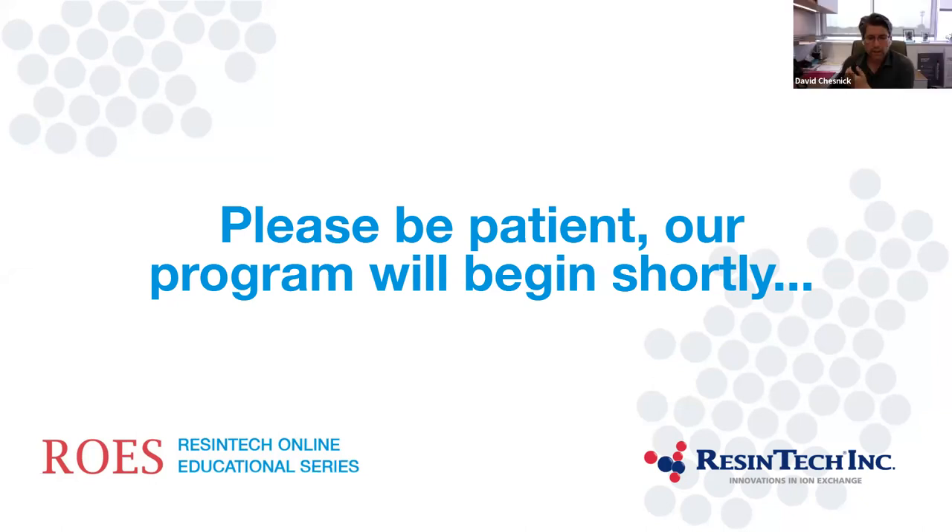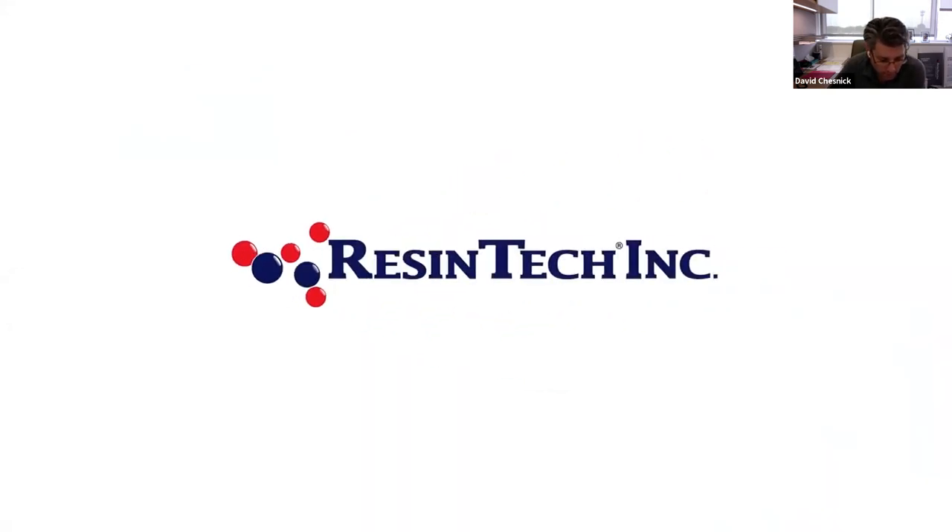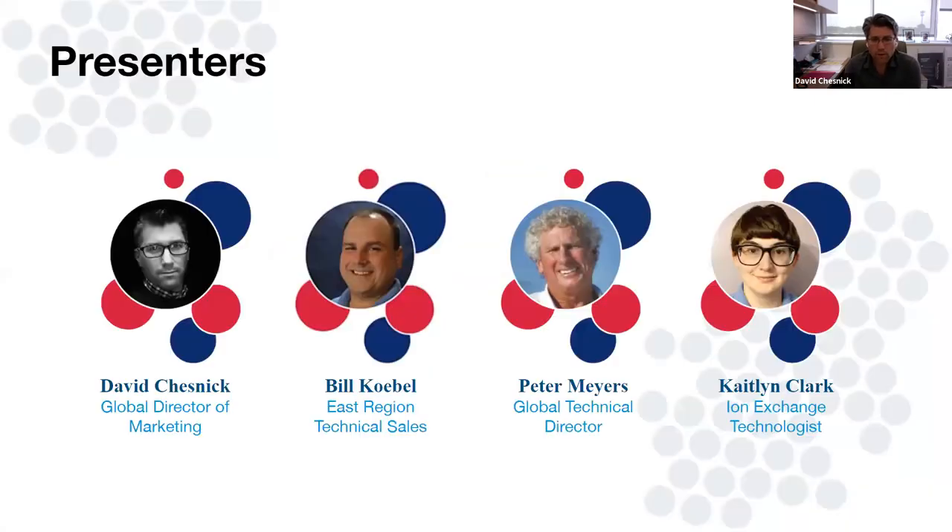Good morning, everybody. Good morning, everyone. Bill, go ahead and hit the next slide. Thanks for joining us.